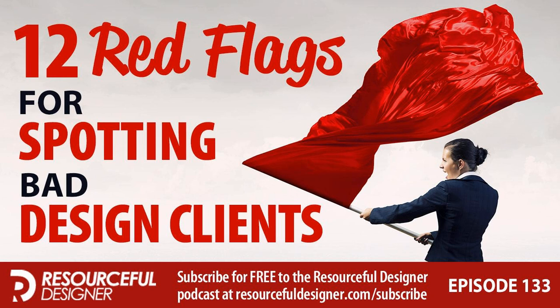Welcome to the Resourceful Designer podcast, episode 133: 12 red flags for spotting bad design clients. Your host is Mark DeCote, and this episode discusses bad clients and how to spot them.